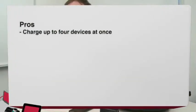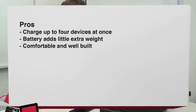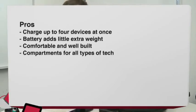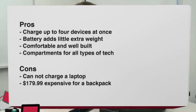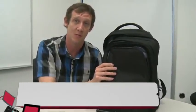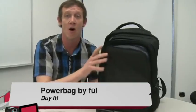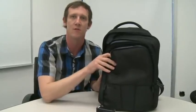Pros of the Power Bag: it charges multiple devices at once, it's very light considering a battery is buried inside, it's comfortable and extremely well built, and the many compartments are tailored to fit all types of technology. Cons: there's no laptop charging capability since the battery isn't powerful enough, the price is a tad steep at $180, and it's one more thing to remember to charge at night. Overall, I really like the Power Bag and would absolutely recommend it as a buy. It's perfect for a tech reviewer carrying lots of Android gadgets.